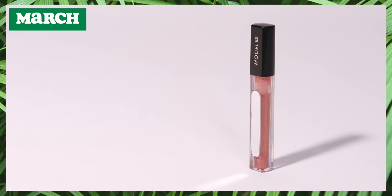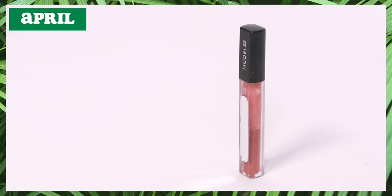My last product for March is my Model Co lip gloss, which I've been enjoying so much. It's a beautifully formulated gloss — lightweight, non-sticky, stays on for a while, and has a beautiful color. I've been layering it with lipsticks and wearing it alone. In my progress photos you can see I'm already more than halfway through, so I might be able to finish it next month. We could potentially see two empties in the next update, which is so exciting!